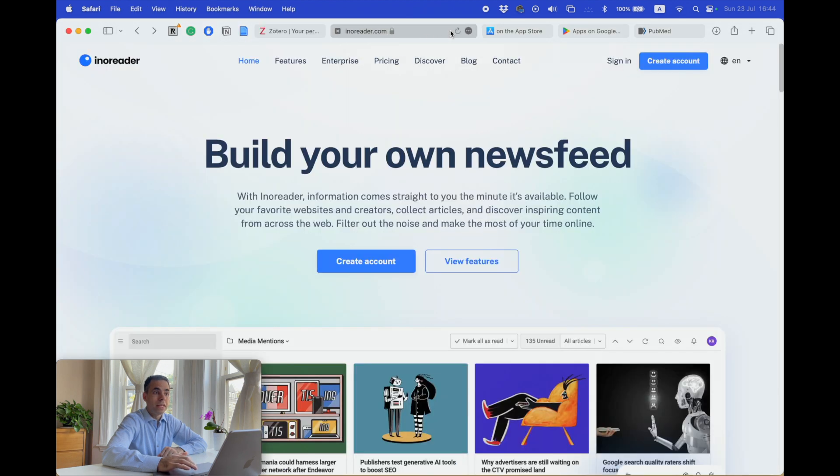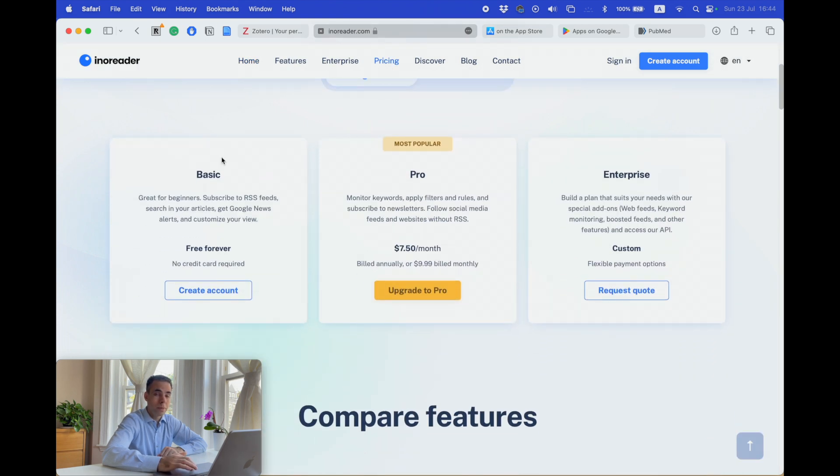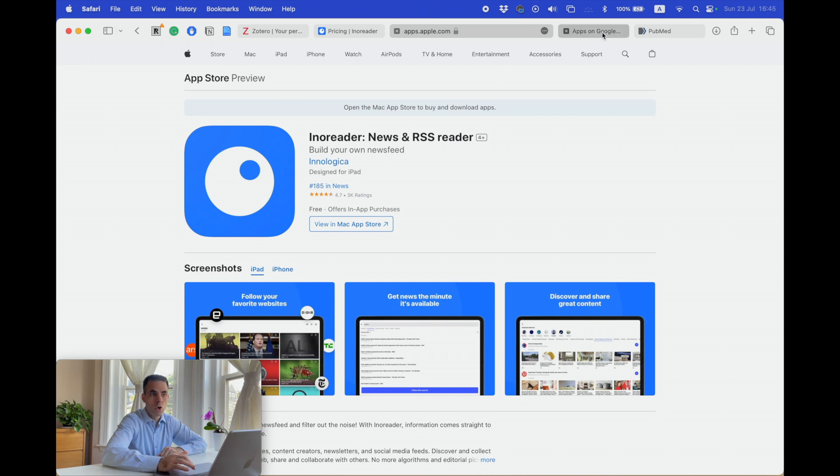After that, navigate to the Inoreader website, inoreader.com. Here as well, you will create an account and download the software to your computer. You can choose the free basic plan, which is more than enough for what you need. After that, you can download and install the Inoreader app on your phone — navigate to the App Store if you are using an iPhone, or to the Google Play Store if you are using an Android system.